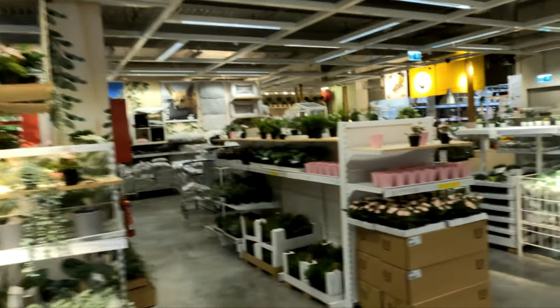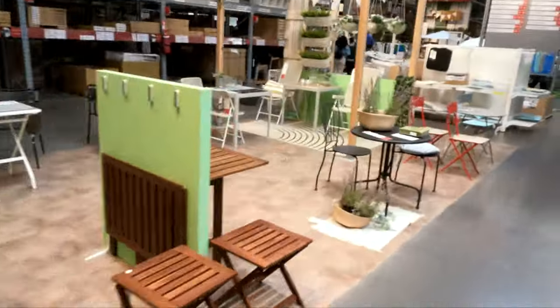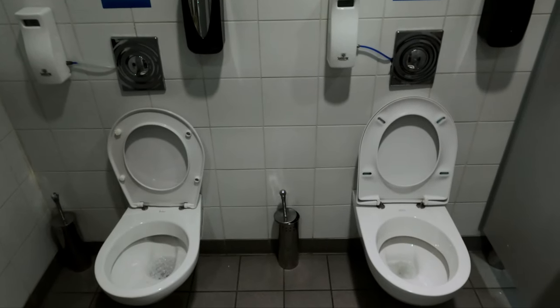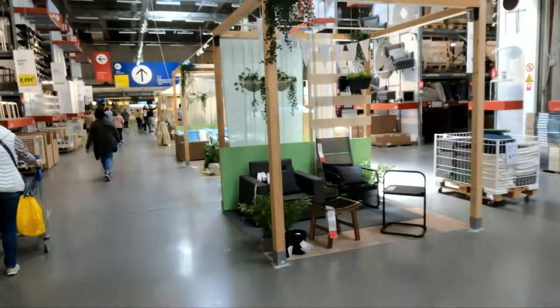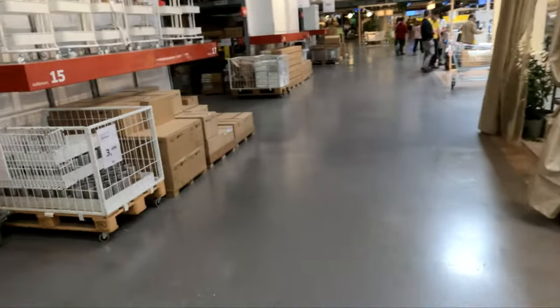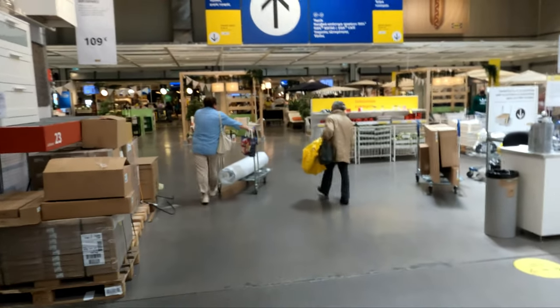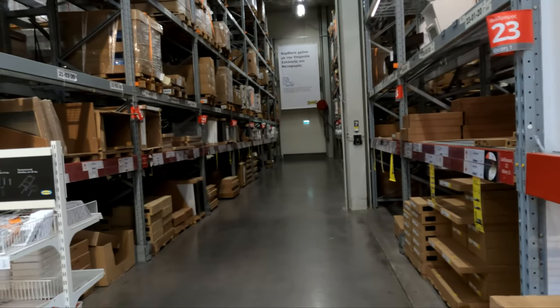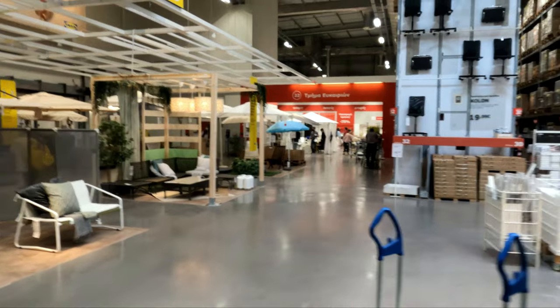We're almost finished - I've been walking around this place for months. Is this where you find the stuff you need to buy? You find what you want and then come here with a code - maybe it's kind of like a warehouse. Wow, IKEA in Greece is huge.